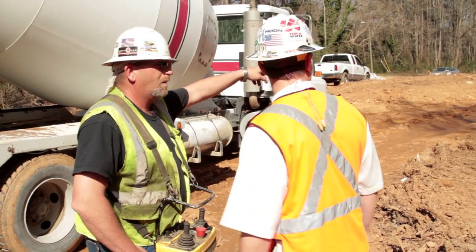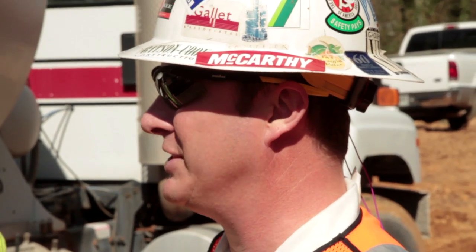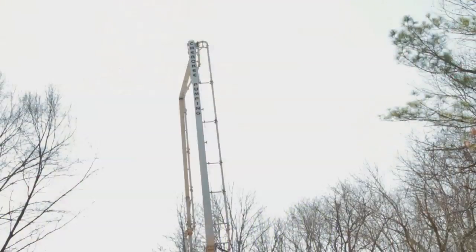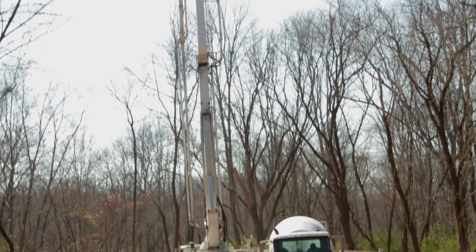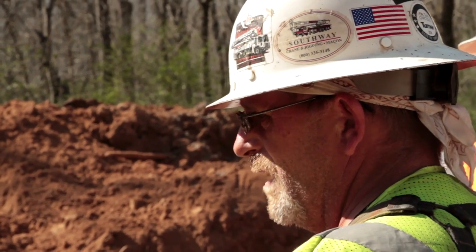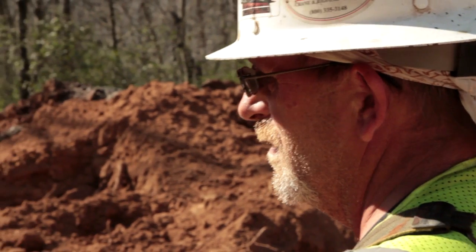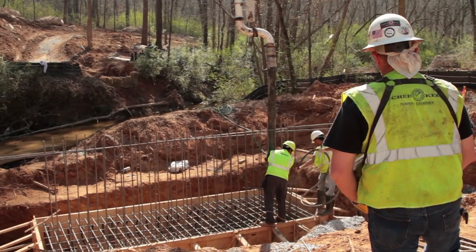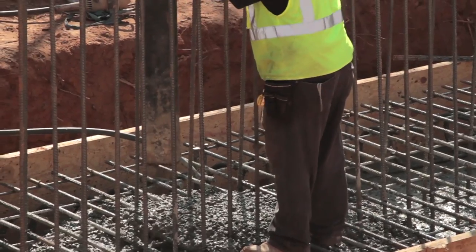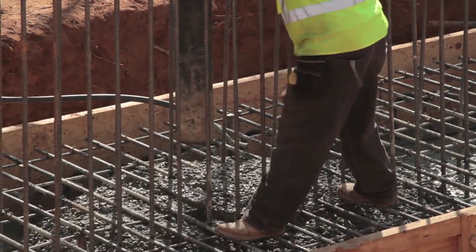For the owners of construction projects, for the architects who will design them, for estimators who must budget for them, and for the contractors who will build them, concrete pumps expand their imaginations, save on their construction costs, and speed the building process while providing a safer, more environmentally friendly construction process that leaves no doubt that pumping is the future of concrete construction.